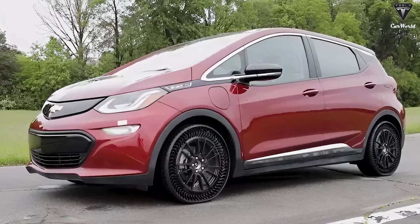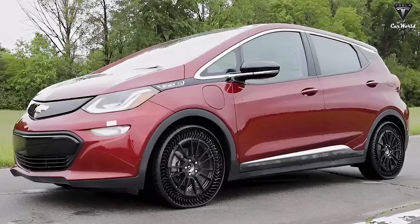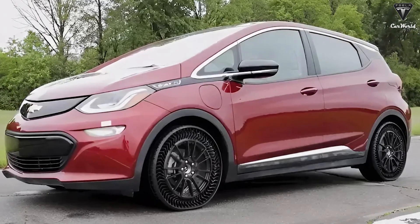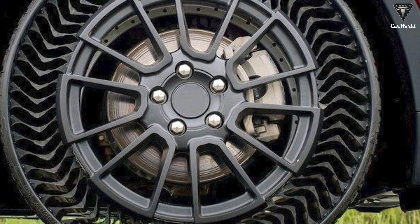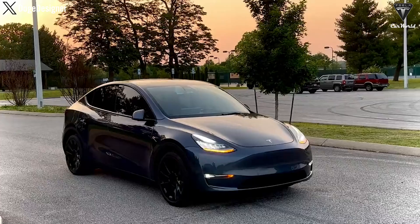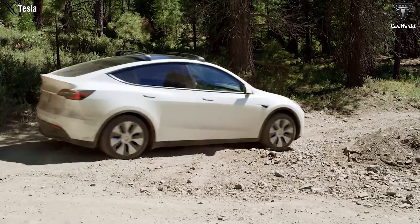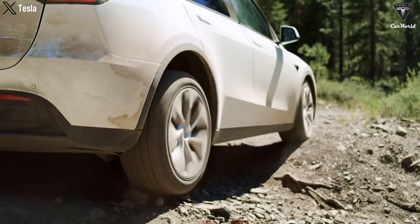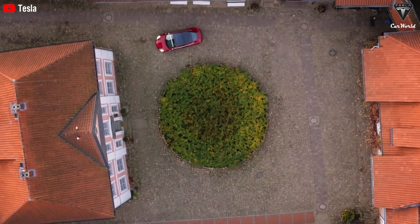Michelin has been testing Uptis tires on the Chevy Bolt and has opened discussions with GM about using them on its electric vehicles. Right now, these tires are still prototypes, so you can't buy them yet, but they could be available as early as the end of next year. Tesla may soon be testing Model Y prototypes running on airless tires before deciding to use them for Project Juniper. This particular design seems to have some Model 3 motivation and has been tested for some time.